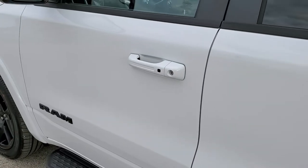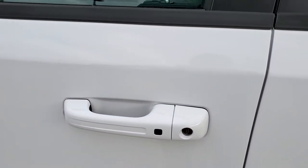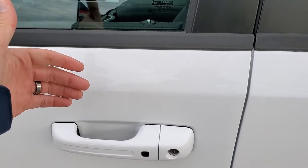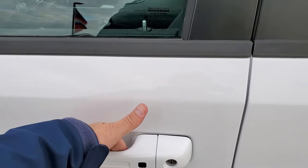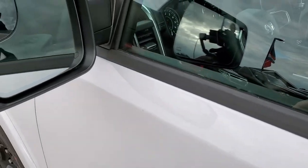It has the enter-and-go system — how that works is you've got your key in your pocket. See the doors are locked. I'm going to put my hand in here without the key in my hand — it's in my pocket. The doors are going to automatically unlock so you can just jump in the truck and go without having to find your keys.